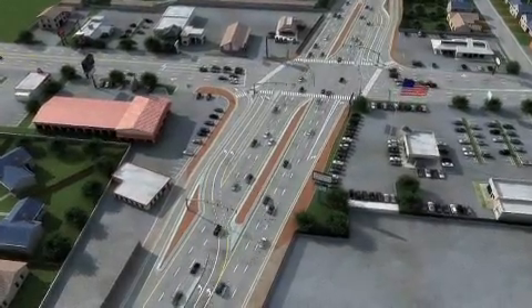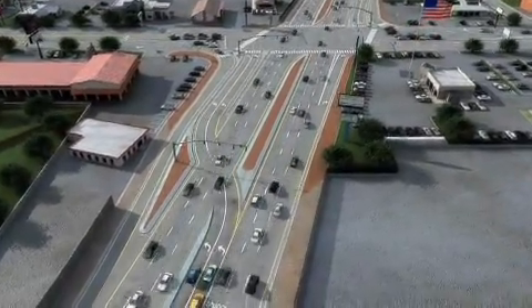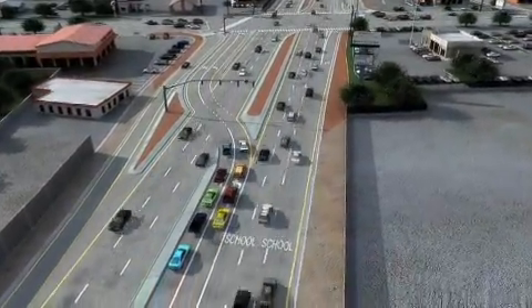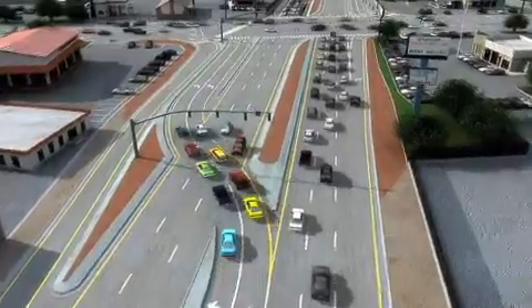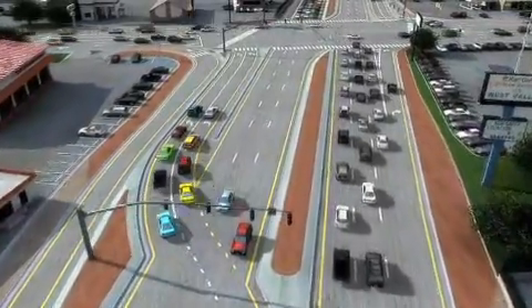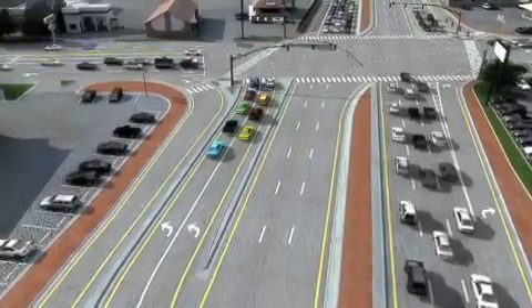Step 1: Cars turning left start by lining up in the left turn lane just like normal intersections, only a little further back. Step 2: When the left turn signal turns green, you'll drive across the oncoming lanes into an all new lane on the far left side of the road.